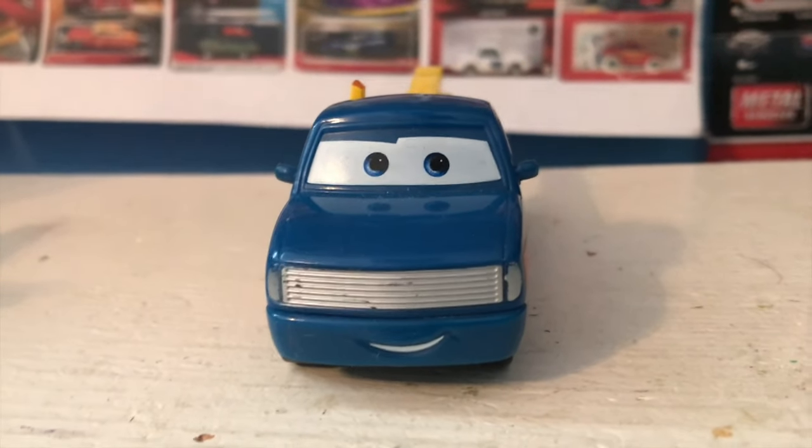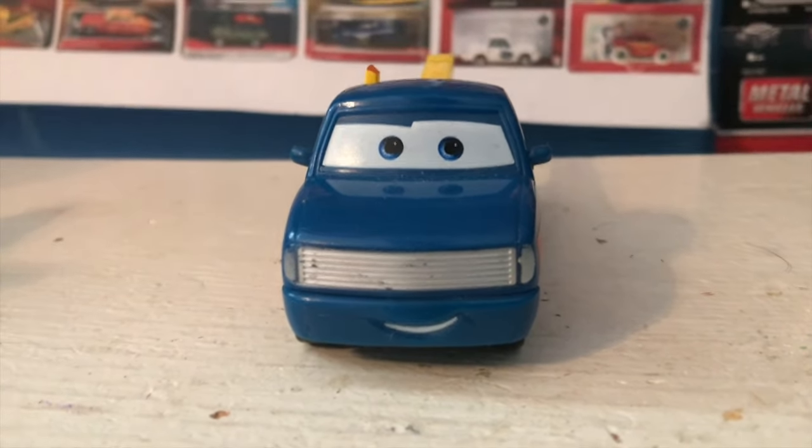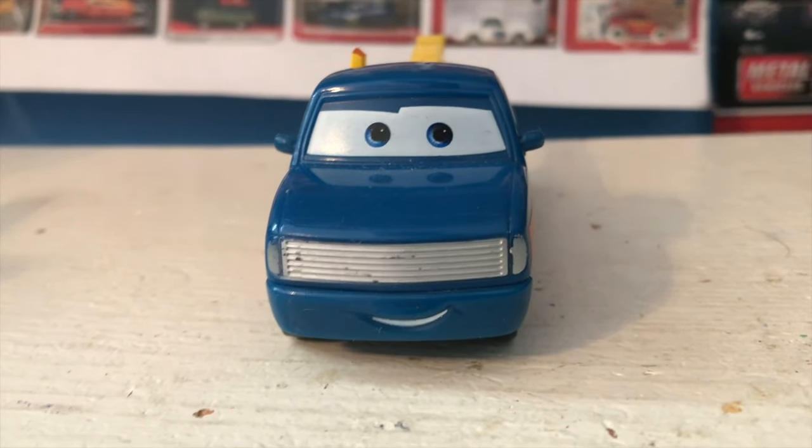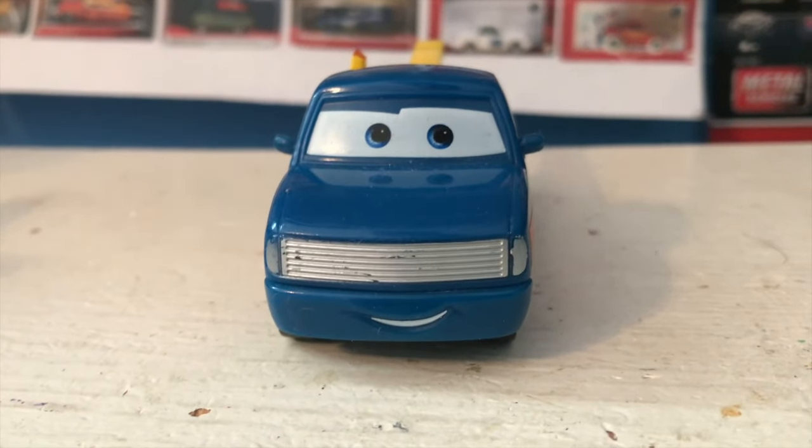The only other one I can think of is Color Changers Doug Crankle from last year, who was also heavily disliked. He looks absolutely gross, and I don't like remembering that he exists, so we're not going to talk about him anymore.